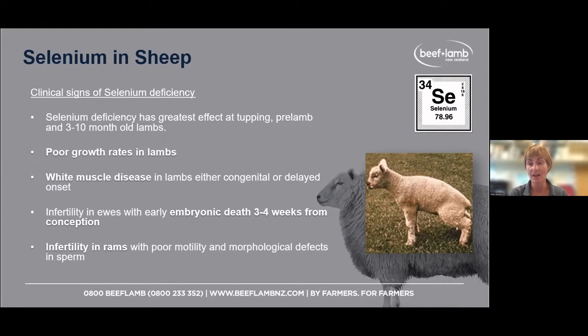White muscle disease presents as weakness in lambs. Lambs can be born dead or weak and just don't survive. Or you might have older lambs with delayed white muscle disease — weak in the hind legs, can't stand properly. If you stress them, like bringing them to yards for tailing or docking, they might collapse and fall over. So there might be something going on with selenium.